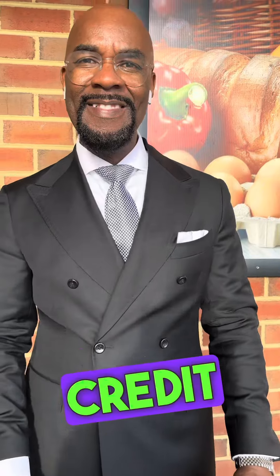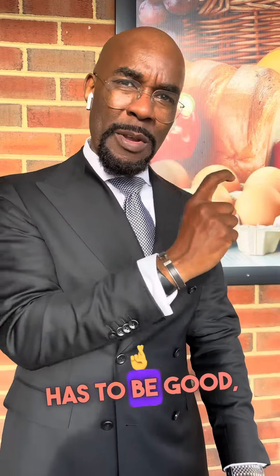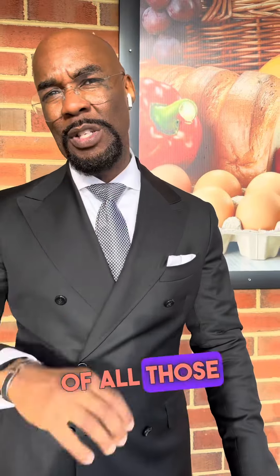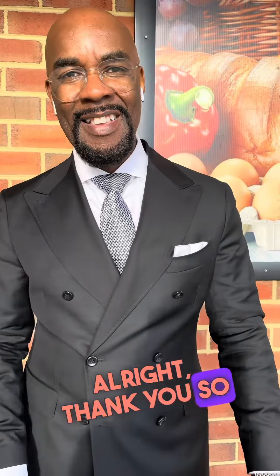Okay, thank you so much. My credit score is 649. That's a very good score — good enough to buy a house — but it's not just based on credit score only. The credit score has to be good, and your income and your debt ratio have to meet a certain threshold. It's a combination of all those things. Okay, yeah. Thank you so much.